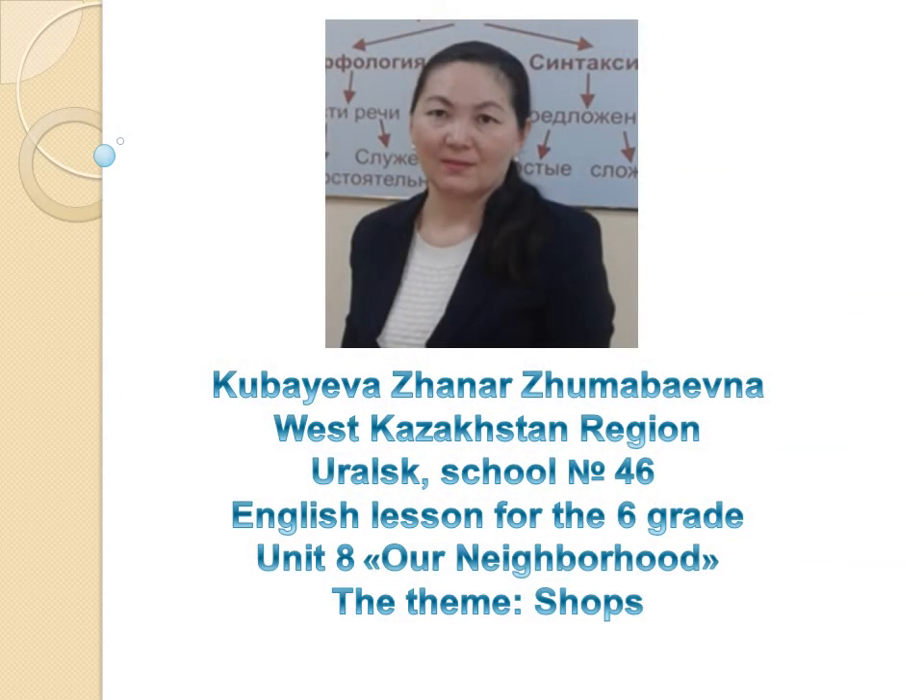Good day, dear students. You are welcome to my distance lesson. I am Kubaeva Zhanna Zhobaevna from school number 46, Uralsk, West Kazakhstan region.